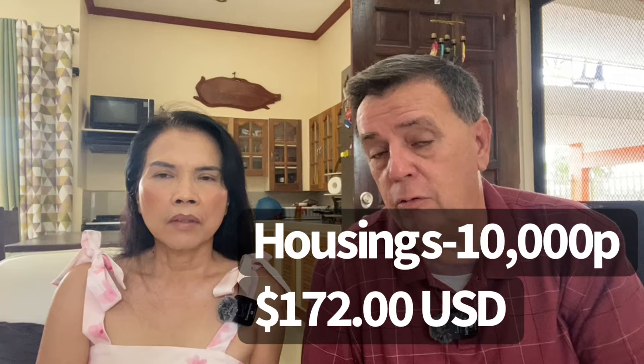We allocated 10,000 pesos for housing, which is about $172 U.S. There are places around us that you can rent for 10,000 pesos — they have one bedroom, one bath, sometimes a gate where you can park your car, sometimes they don't. We're living right now in a place called Inuyaga, which is south in Cebu, about 20 minutes north of Nauga City. You can really rent for as low as 5,000 pesos, or we did find one for 3,500 pesos.